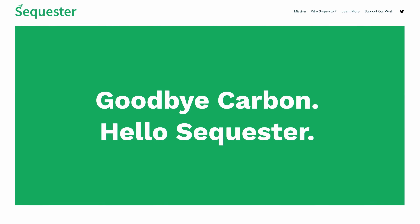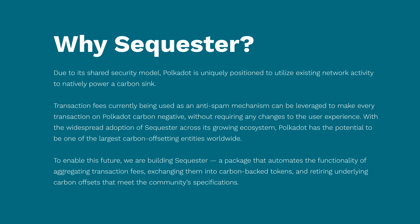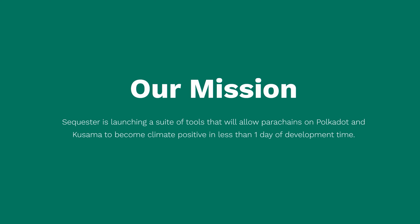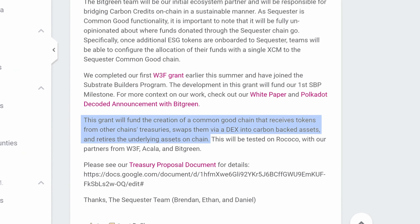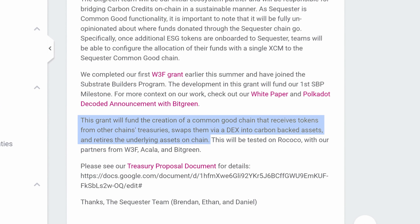Sequester is a layer one proof of stake blockchain that aims to provide the opportunity for every parachain in the ecosystem to become carbon negative with only one single day of development time. With the goal to become a common good parachain, Sequester is partnering with Bitgreen to leverage the unique shared security model of Polkadot, which allows for optional transaction fees on each individual parachain.